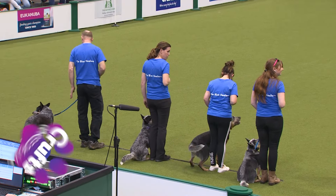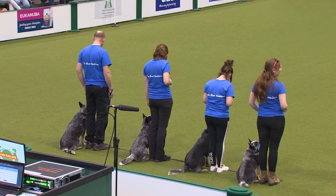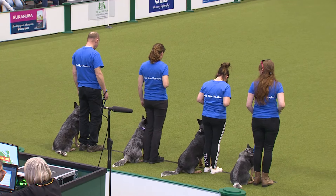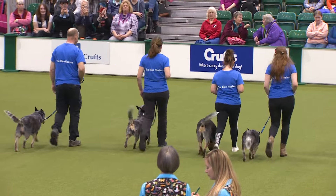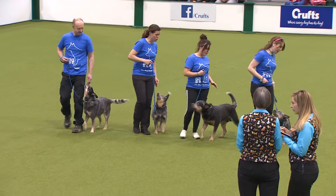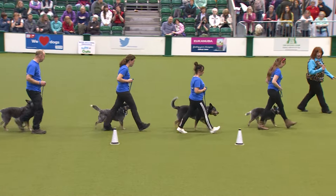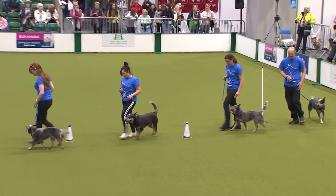Our last team in for the heel work round is from the pastoral group — the Blue Heelers, the Australian Cattle Dogs. You can see the different styles of walking with these dogs; some with their head up looking very sprightly. We've got quite a size difference in this team — we've got one little one.